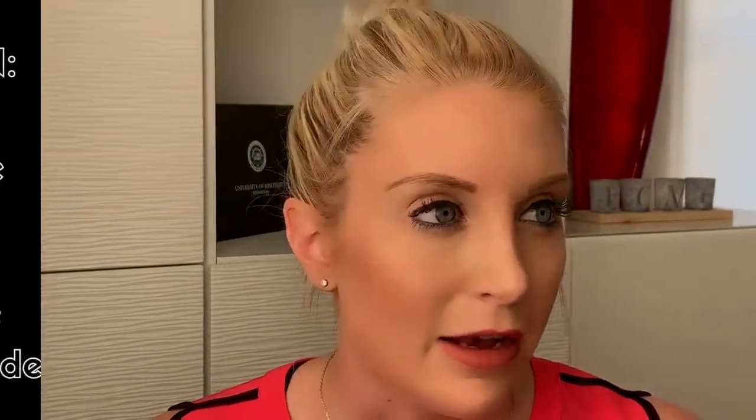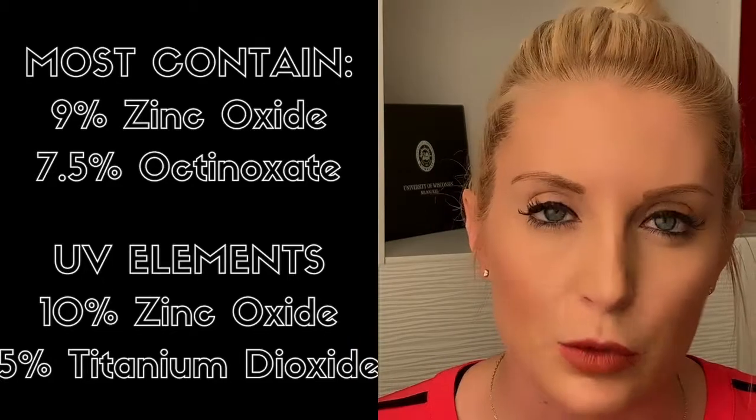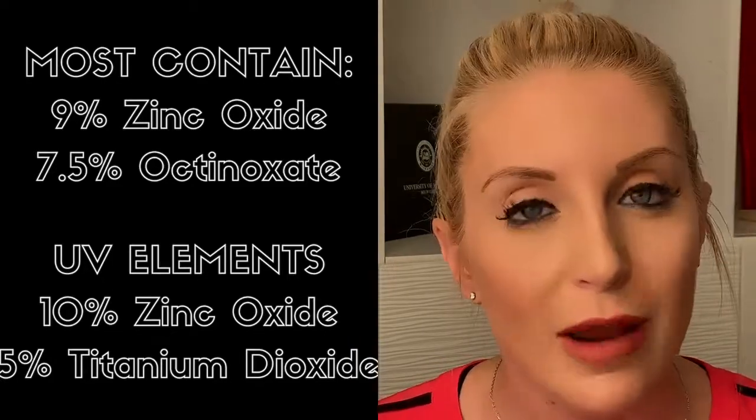Another product I don't have here because I haven't invested in one yet are the beloved Elta MD products. They come in a ton of different varieties with different ingredients. They have regular and tinted versions, and that is another great alternative that I would highly recommend.